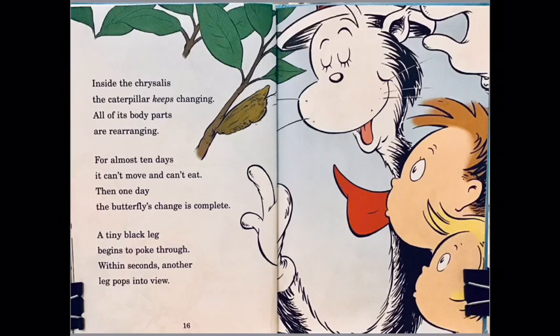Inside the chrysalis, the caterpillar keeps changing — all its body parts are rearranging. For almost 10 days it can't move and can't eat, and then one day the butterfly's change is complete.